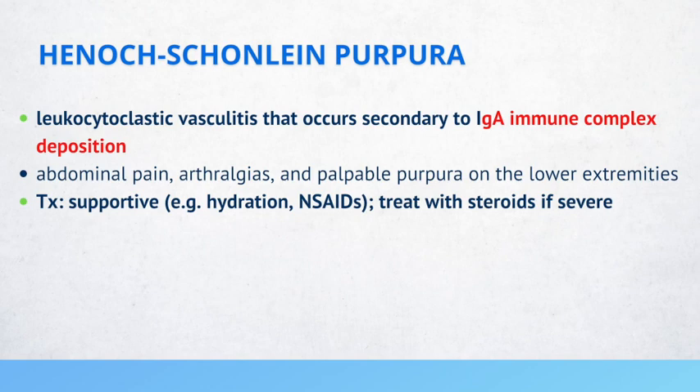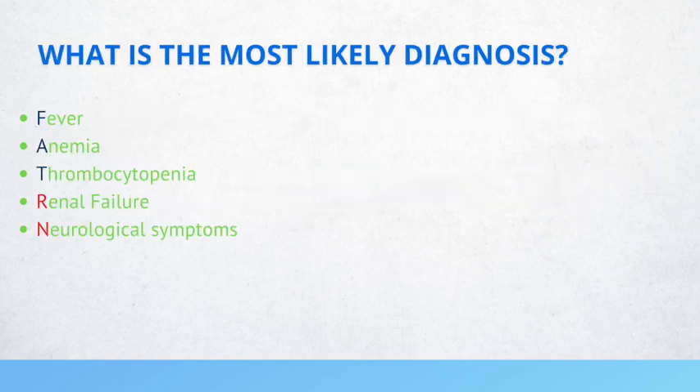Bonus question: a patient presents with fever, anemia, thrombocytopenia, renal failure, and neurological symptoms. The most likely diagnosis is thrombotic thrombocytopenic purpura (TTP).